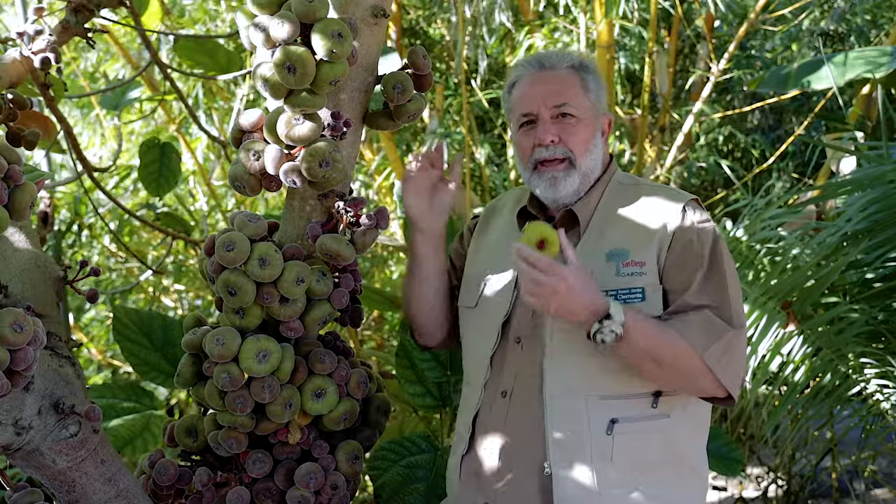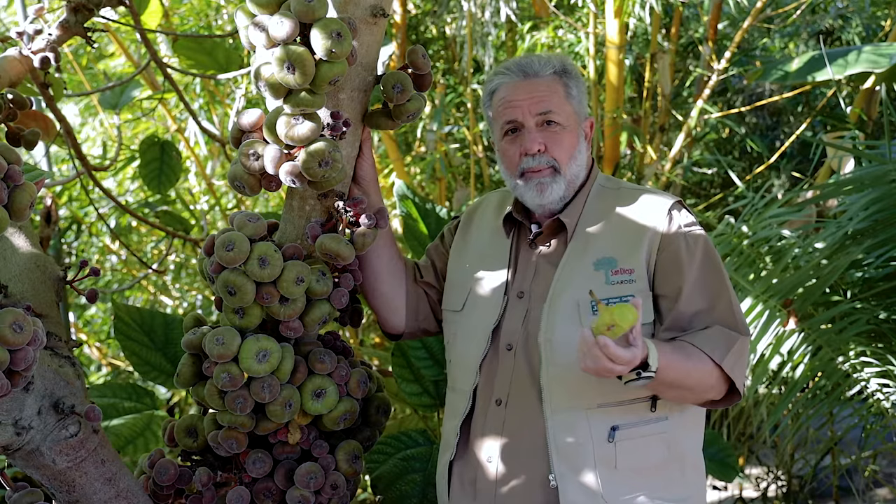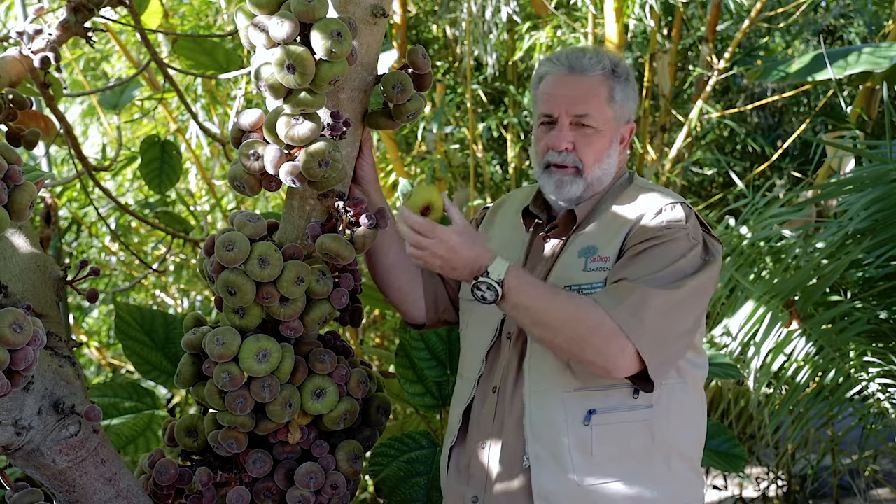But this is a very, very interesting tree. So many times people just walk right by this without noticing it in detail. This is a fig tree — it is Ficus roxbergii. It comes from India, and it does look very similar to maybe the figs that you're familiar with, but it is different in this sense.